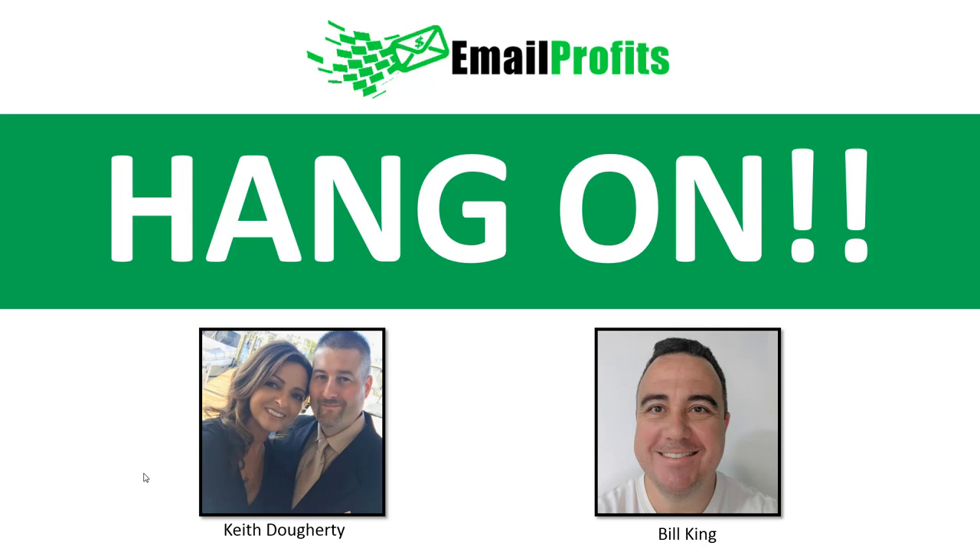We don't want you to leave money on the table, because you saw before in the previous video that 65% of people are visual learners. So we don't want you to miss out on that, because that's a lot of opportunity out there.